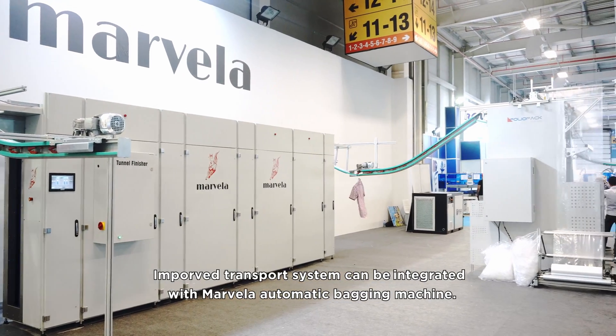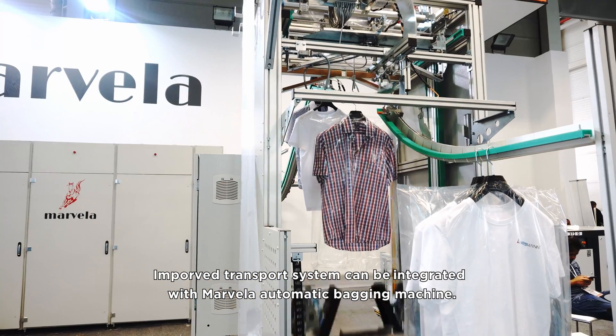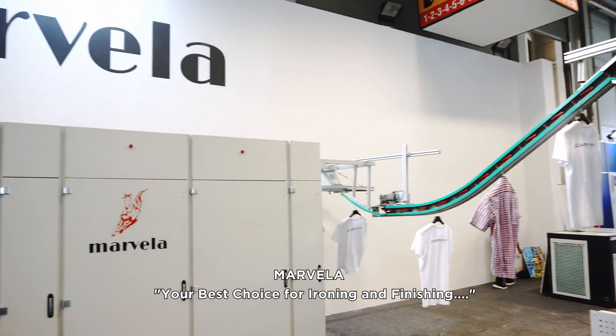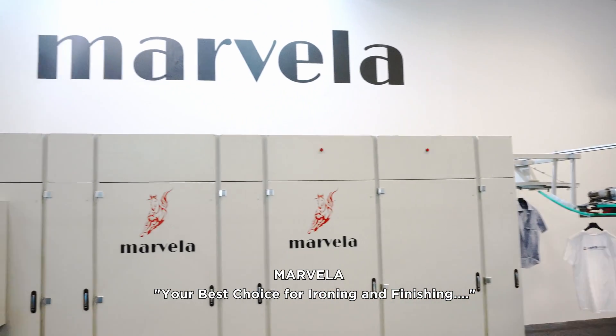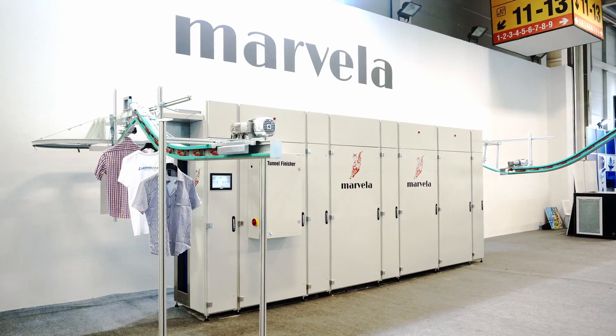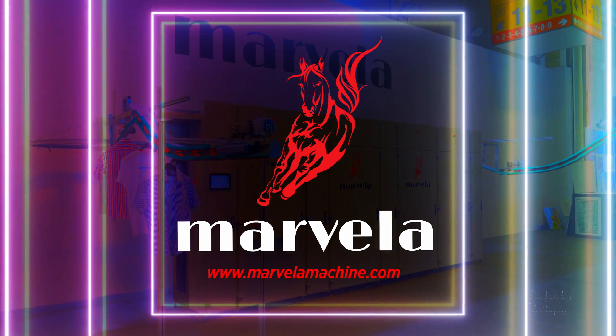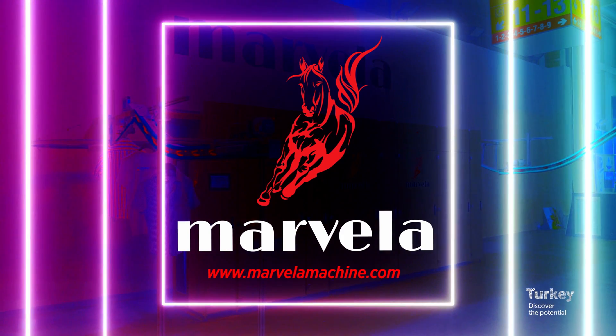An improved transport system can be integrated with the Marvella automatic bagging machine. Marvella — your best choice for ironing and finishing. To learn more about Marvella, please visit www.marvellamachine.com.